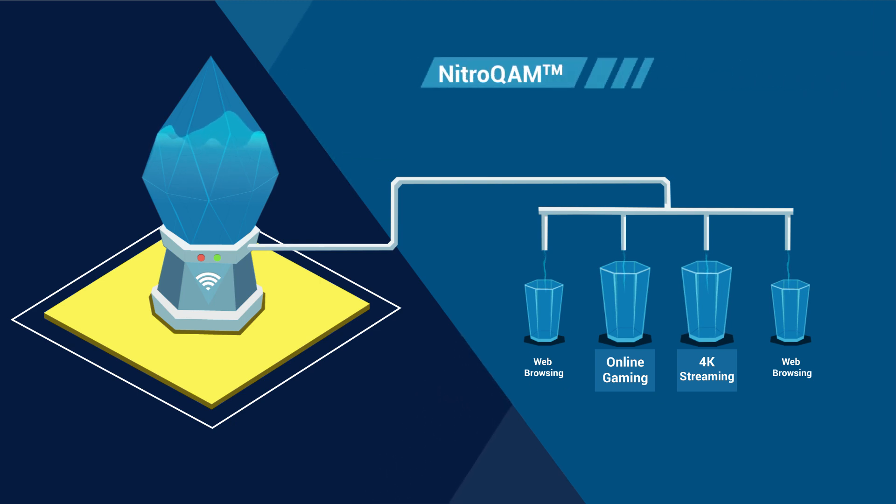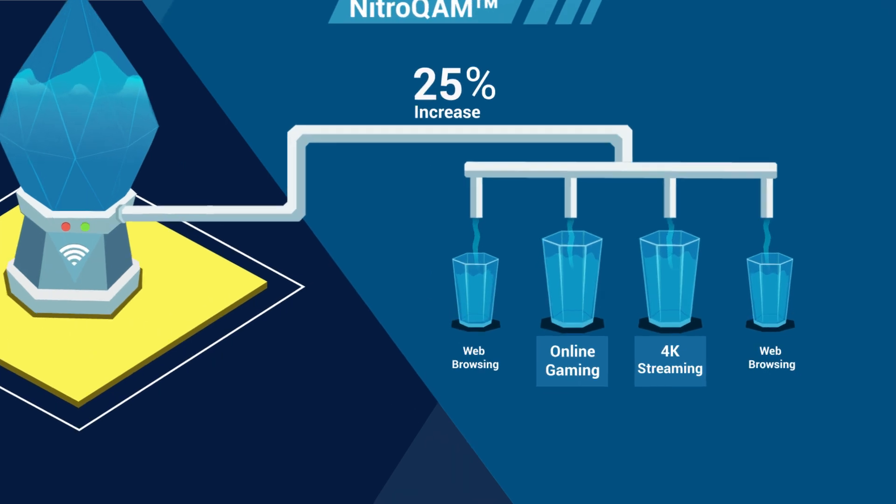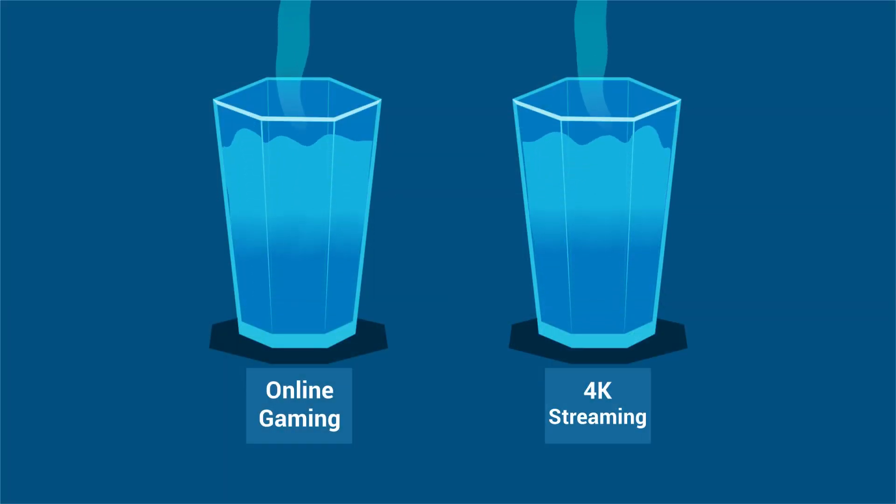NitroCom is like widening the faucets so that 25% more water can flow through each one, providing higher speeds for smoother gaming and streaming.